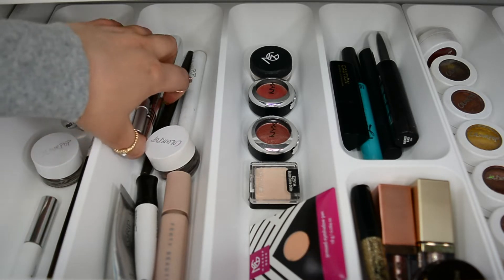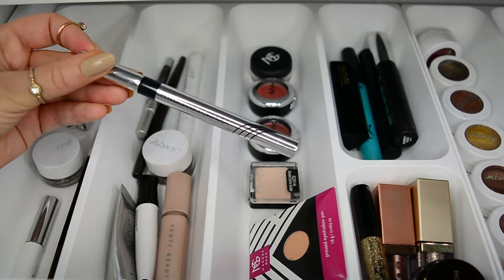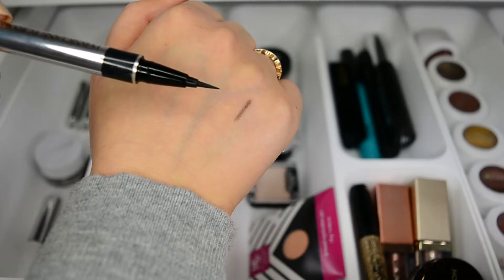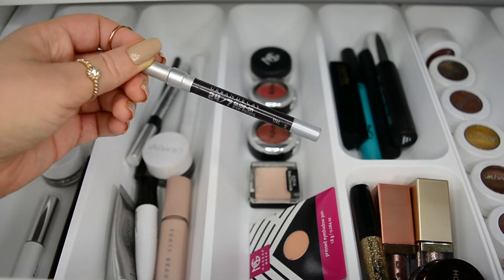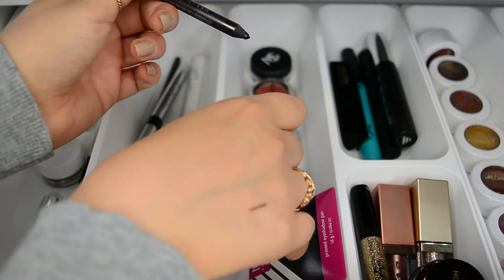I do have a black liquid liner — this is the Physicians Formula Line Booster, and I really enjoy this one the few times that I do reach for a liquid liner. This is what the tip looks like. I also have a traditional Kajal liner pencil from Urban Decay in the shade Stag, which is just a dark brown. It hardly ever gets used.